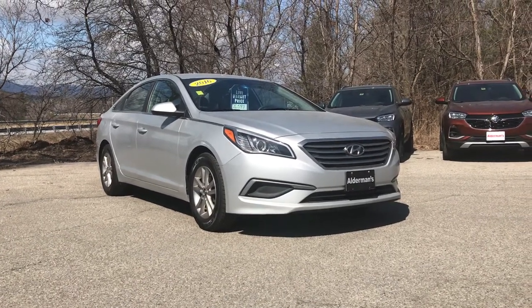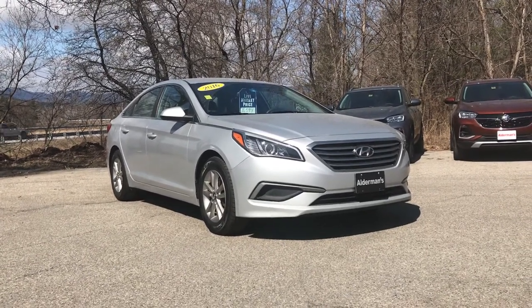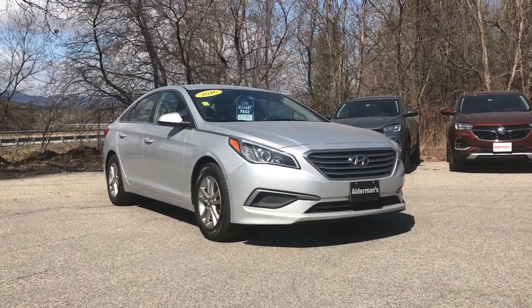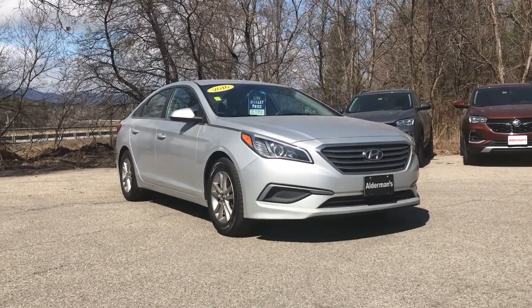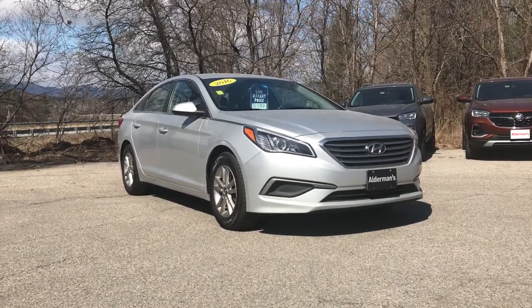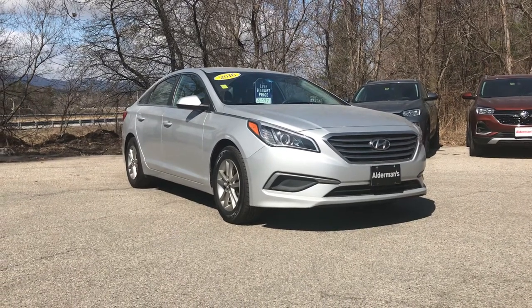Good afternoon, Tony. This is Eric down here at Alderman's Chevrolet Buick GMC in Rutland, Vermont — Vermont's favorite car dealership where we are known for awesome deals and fabulous service. Tony, thank you very much for inquiring about this 2016 Hyundai Sonata with us. This vehicle is still available. Just wanted to send you this personalized video message to give you a better glimpse of the car.